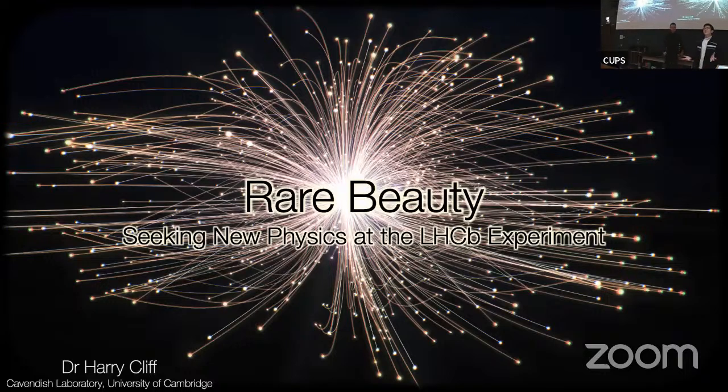Hello everyone and welcome to the last talk of our Physics Society. Today we have Dr. Harry Quigg, a particle physicist based at the University of Cambridge and also at the LHCB at CERN. He works on the radiator at LHCb and besides being a researcher he's also a brilliant science communicator, having given talks at the Royal Institution, and he's curated the Science Museum in London. He's also the author of a popular science book called How to Make an Apple Pie from Scratch. Today he's here to talk about beauty physics at the LHCB experiment. We are happy to have you, Harry. Thanks for the nice introduction, and thanks for coming out on this wet evening.